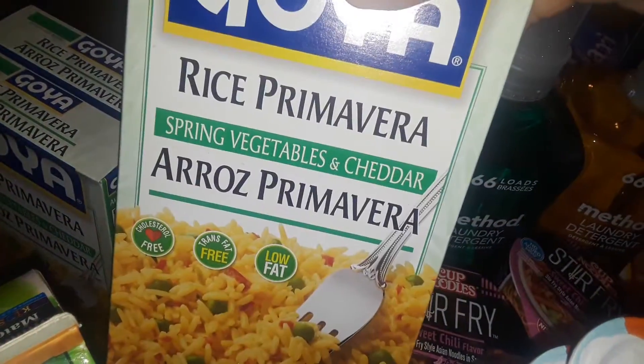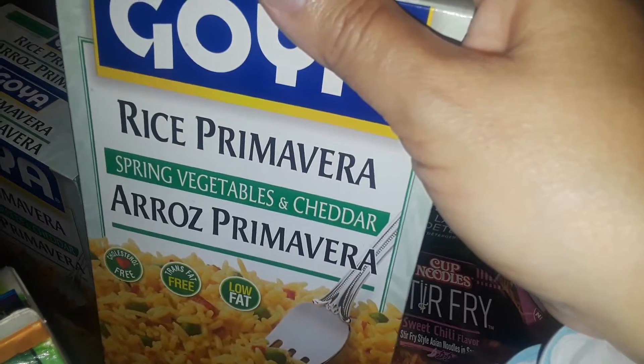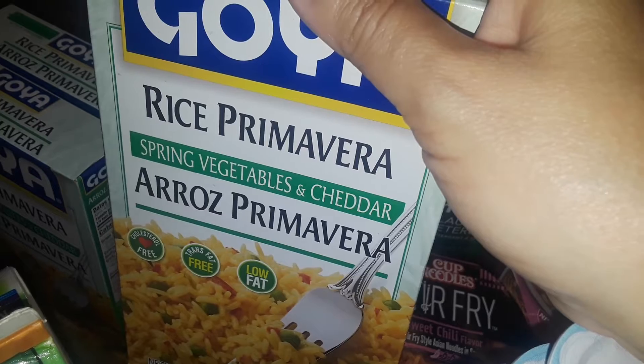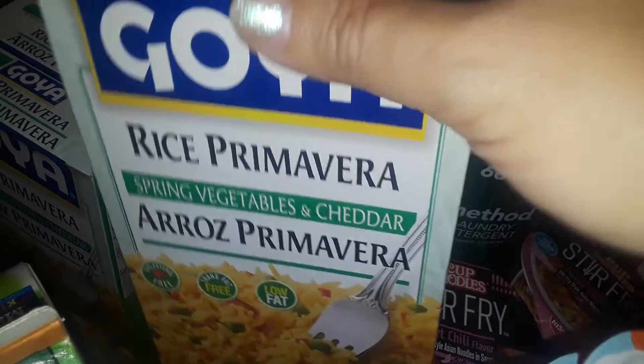I got four boxes of Goya Rice Primavera. Last time I tried a similar box from a different store — I bought it at a Hispanic market — it was a green pepper and corn Mexican rice, and it was so delicious. I put it with my chorizos and it was so good. I finally found this one, which was my favorite, so I got four boxes.